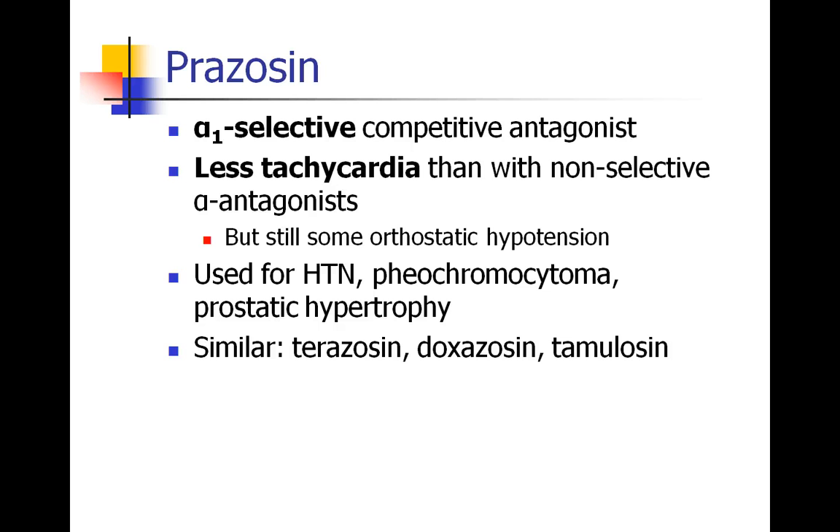Prazosin is an alpha-1 selective antagonist. We don't see as much tachycardia with prazosin as with some of the non-selective alpha antagonists, because of that negative feedback loop at the alpha-2 receptor. But we still see orthostatic hypotension and some of the other symptoms. People may be on prazosin for hypertension or pheochromocytoma. This drug is also used to reduce prostatic hypertrophy. Similar drugs you may see patients taking are terazosin, doxazosin, or tamsulosin, and we often see these in our urology patients.